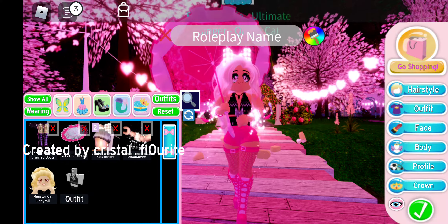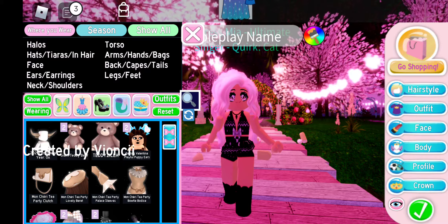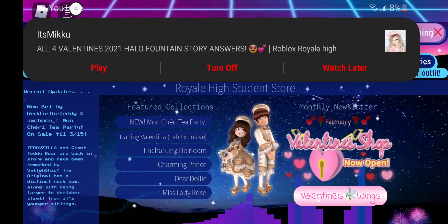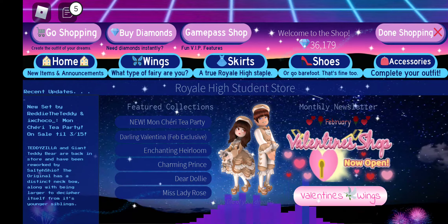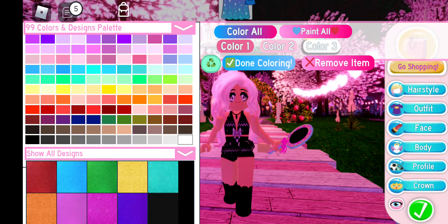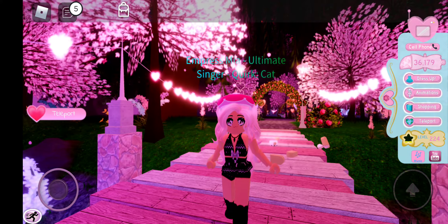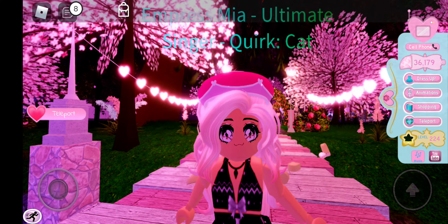First we are going to go with the Mon Chéri Tea Party Lovely Beret. The new set is called Mon Chéri Tea Party, and I'm getting so many fancy French vibes just with the name, and then this beret gives me even more French vibes.